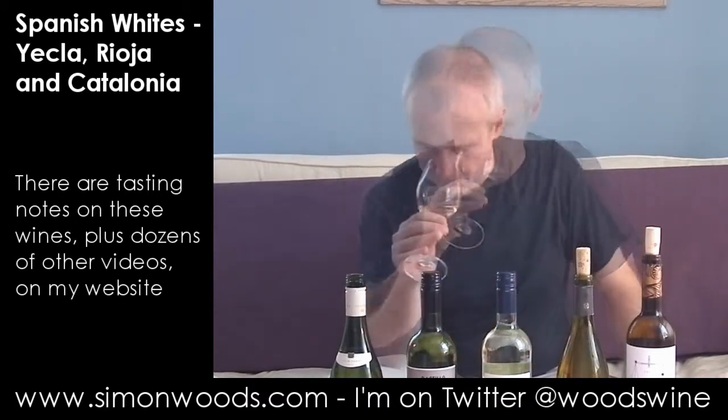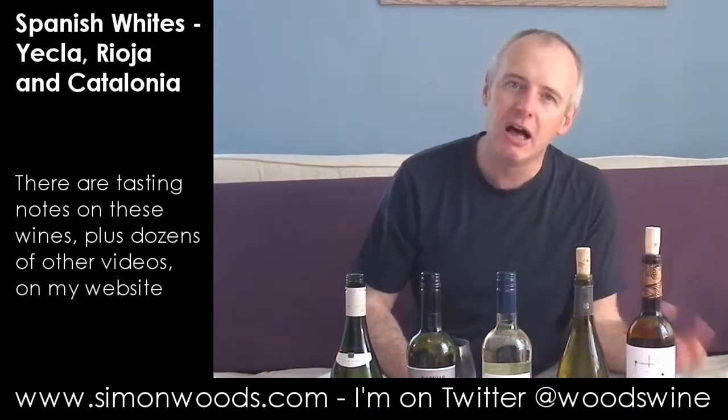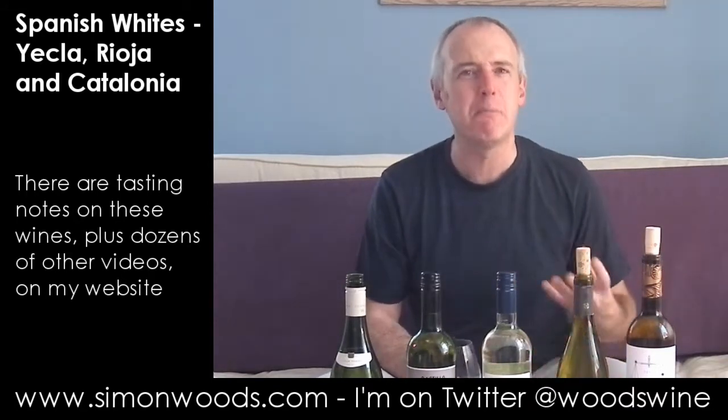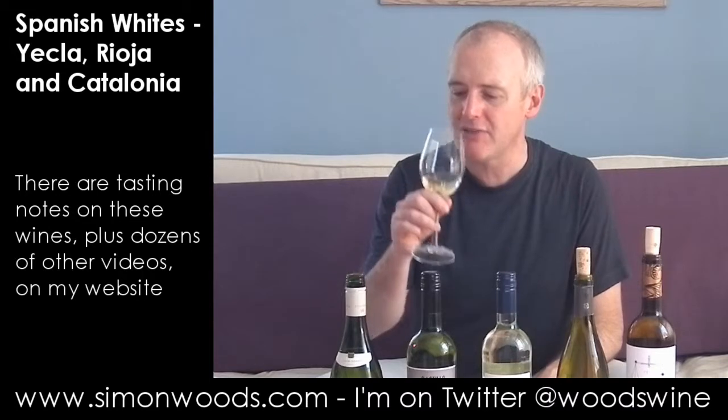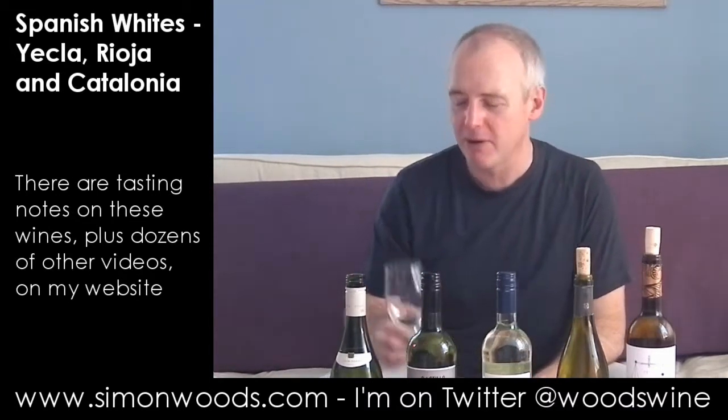I often think of this as like a prentice Sauvignon, so it's got some of that green pithiness, a bit of the grass, a bit of the nettle, some of those citrus fruits and a touch of apple. It feels like it's going to be young, lively, fresh, sprightly, bouncy — perfect seafood wine. Let's have a taste. I haven't got any seafood here, but if I did have seafood it would be the perfect wine.